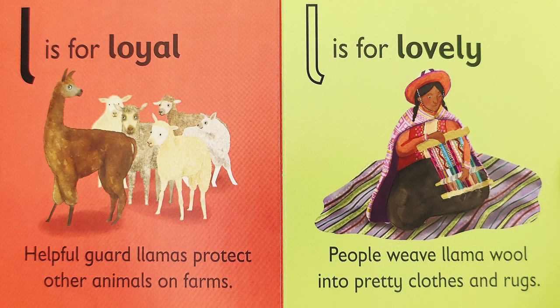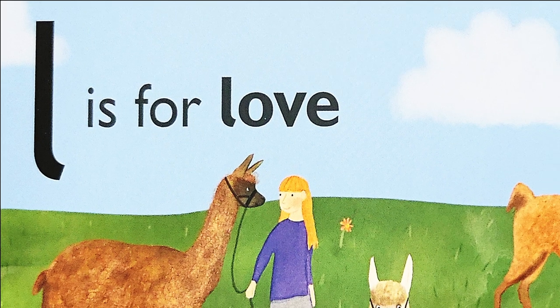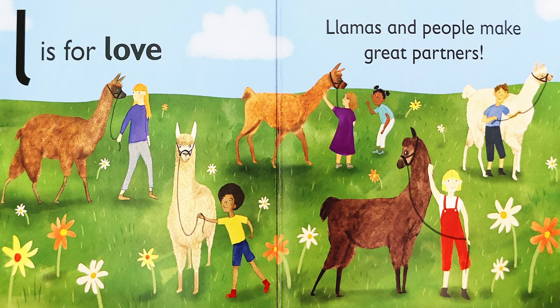L is for loyal. Helpful guard llamas protect other animals on farms. L is for lovely. People weave llama wool into pretty clothes and rugs. L is for love. Llamas and people make great partners.